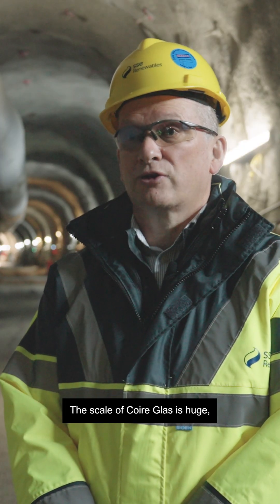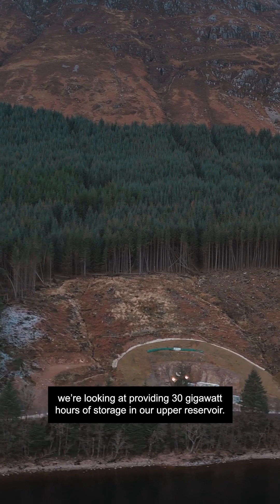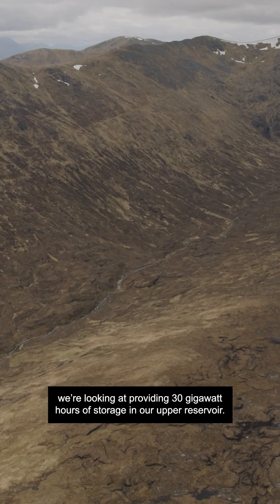The scale of Quarryglass is huge. We are looking at providing 30 gigawatt hours of storage in our upper reservoir.